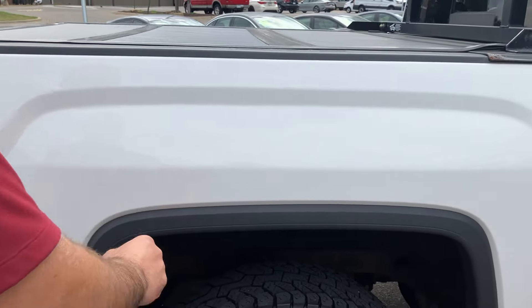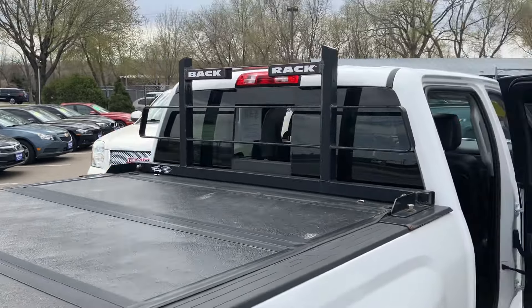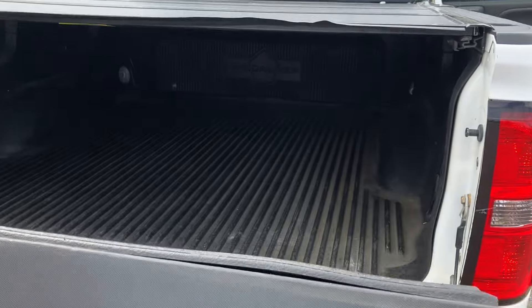You get the factory flares — which, by the way, you don't see any rust on it. You got this roll-up tonneau cover, you got the headache rack, you got the backup camera, rear parking sensors, and it does have the bed liner inside.